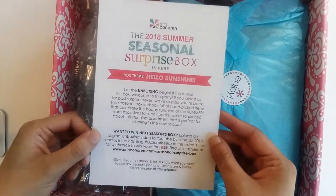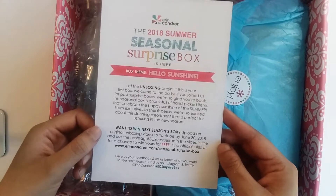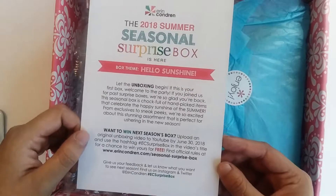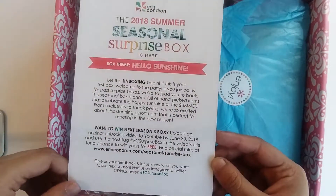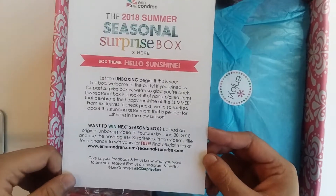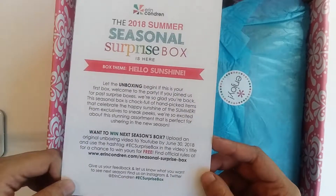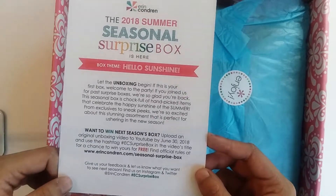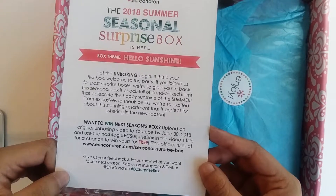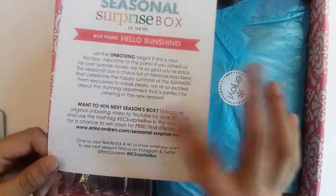The box theme is Hello Sunshine. It says: 'Let the unboxing begin. If this is your first box, welcome to the party.' Oh, it's my first box! 'If you joined us for past surprise boxes, we're so glad you're back. The seasonal box is chock full of handpicked items that celebrate the happy sunshine of the summer. From exclusives to sneak peeks, we're so excited about the stunning assortment that is perfect for ushering in the new season.' And there's an informational card about their hashtag.